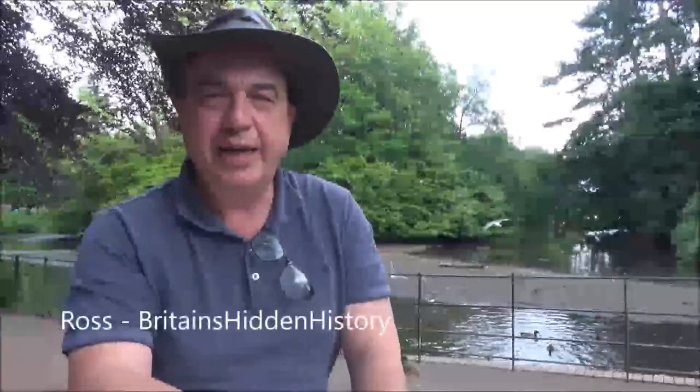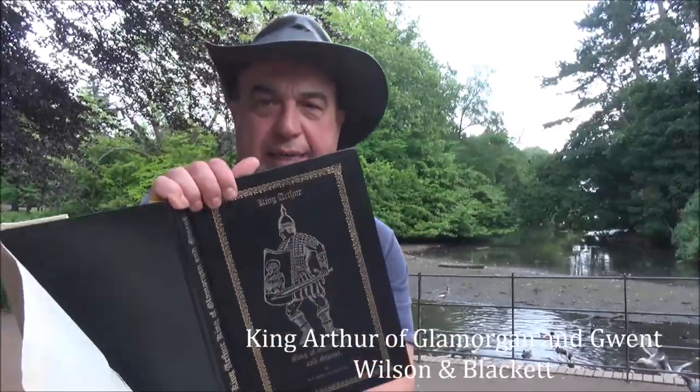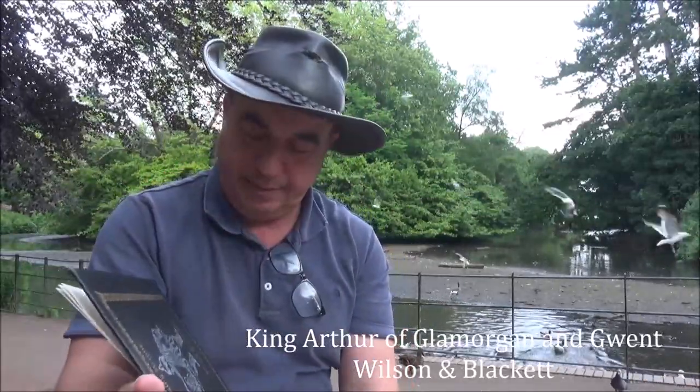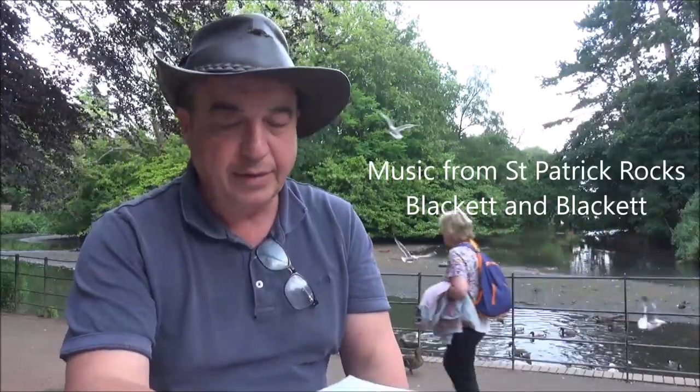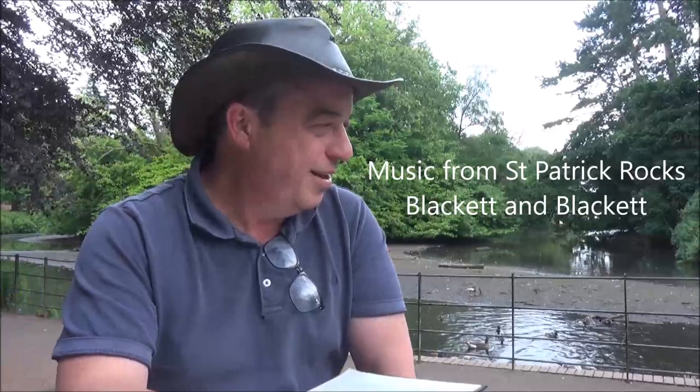Welcome back, I'm Ross from Britain's Hidden History. I'm reading from Arthur the King of the Morgan and Gwent by Wilson and Blackett, and talking about sources we get our history from. This is a brief talk about the Welsh Annals, or the Annals Cambria, as they're surrounded by these little birds here.